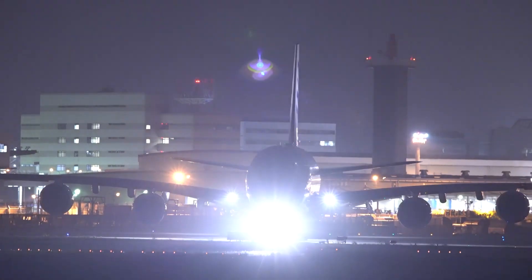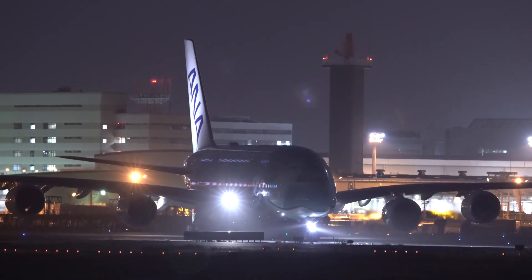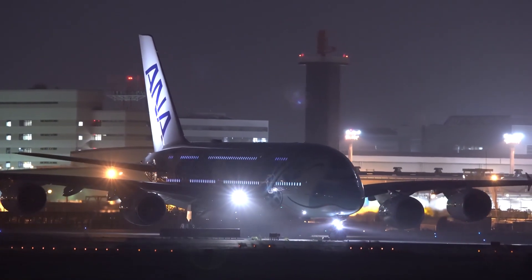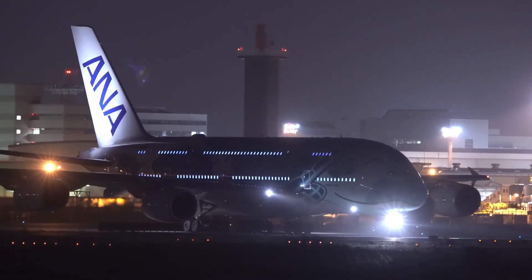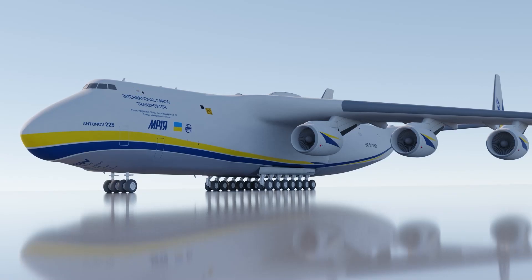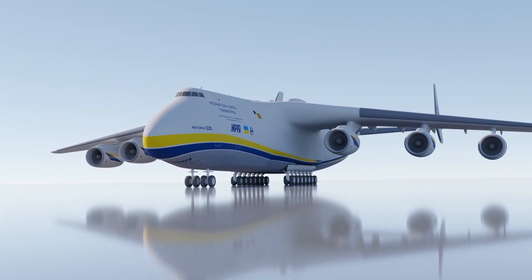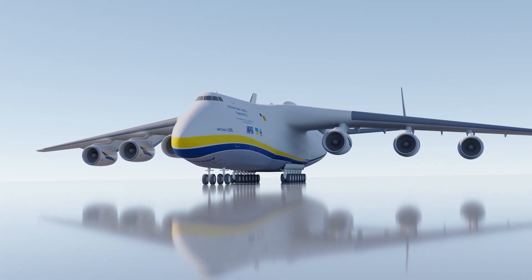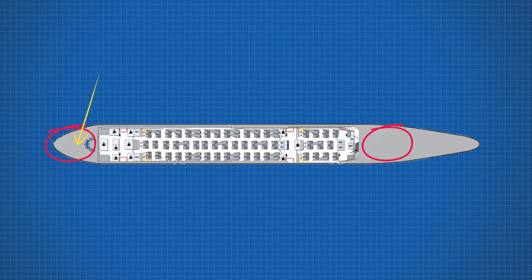If we take the same passenger-to-cubic-meter ratio as the Airbus A380, we end up with 255 passengers on the lower deck and a further 189 on the upper deck, giving a total of 444 passengers across a 3-class configuration — which is pretty close to our earlier answer. There is also some additional room in the nose section that is normally empty, since the AN-225 opens it up as a door, so we could fit in a few more passengers there.